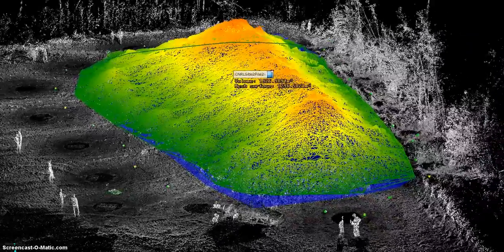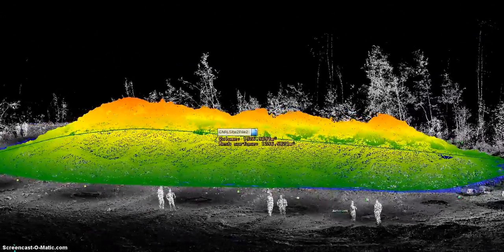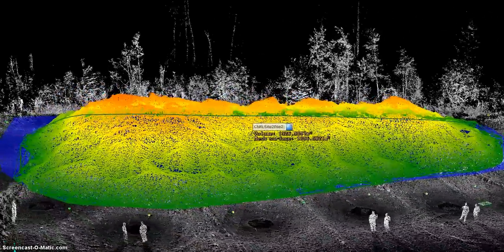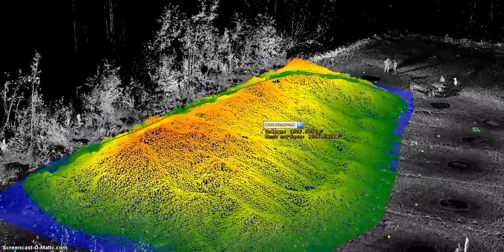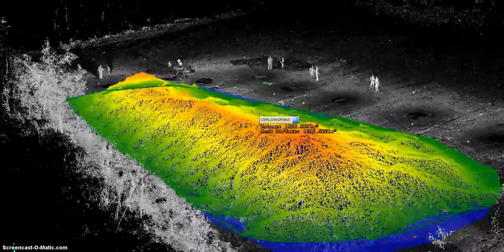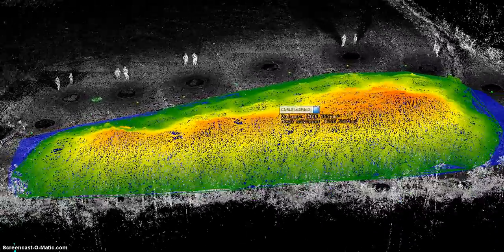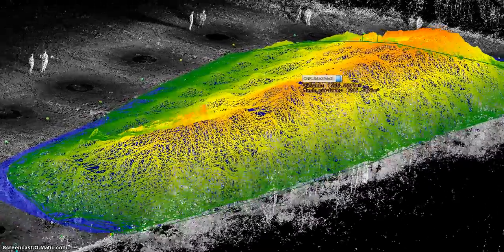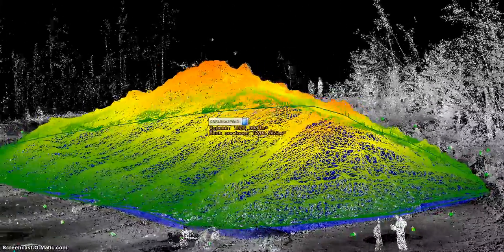To recap on-site work — this is pile 2 at the second site — approximately two hours of fieldwork is needed to carry out the measurement: placing the targets and laser scanning approximately 20 scans around and over the pile. A similar amount of post-production work is needed to register, process, and calculate the volume and represent it graphically.